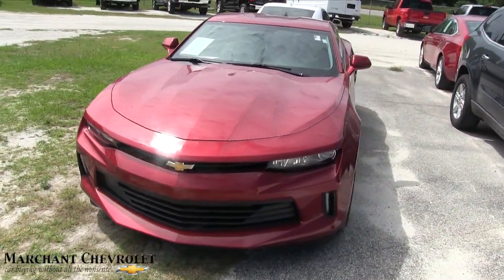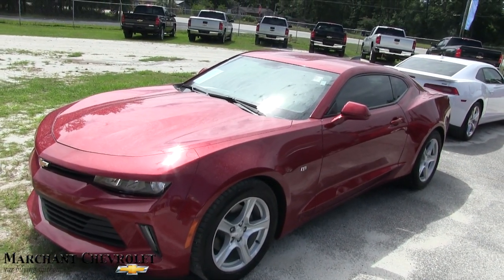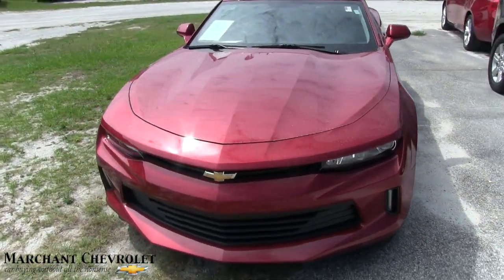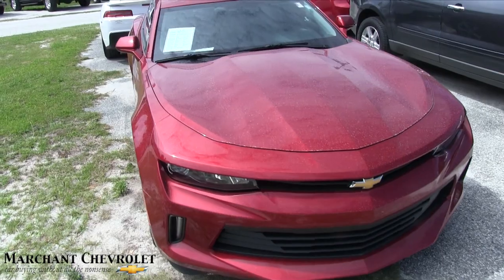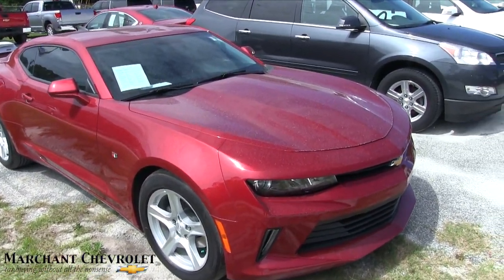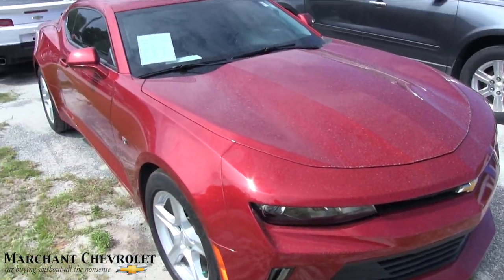If I see any major dents, dings, or scratches I'll point them out to you. So far looking pretty good. We had some rain last night so we do have a little pollen or rain droplets that have gotten onto the vehicle, so I do apologize for that. The front end is looking good.